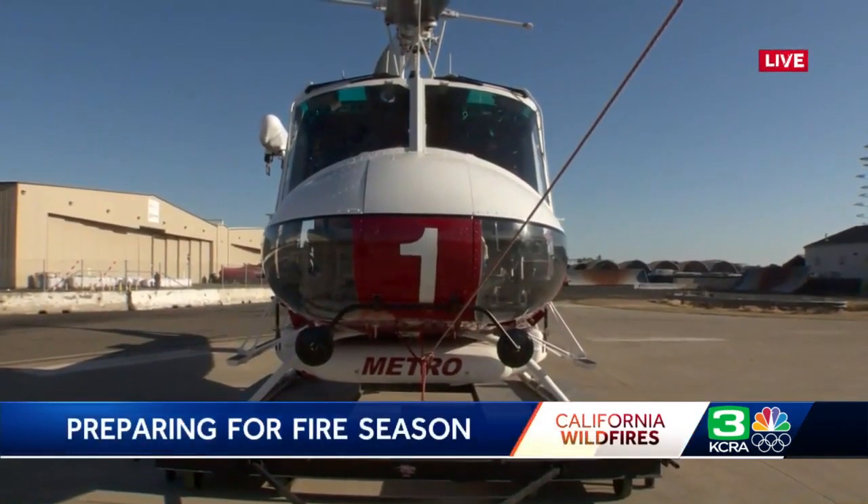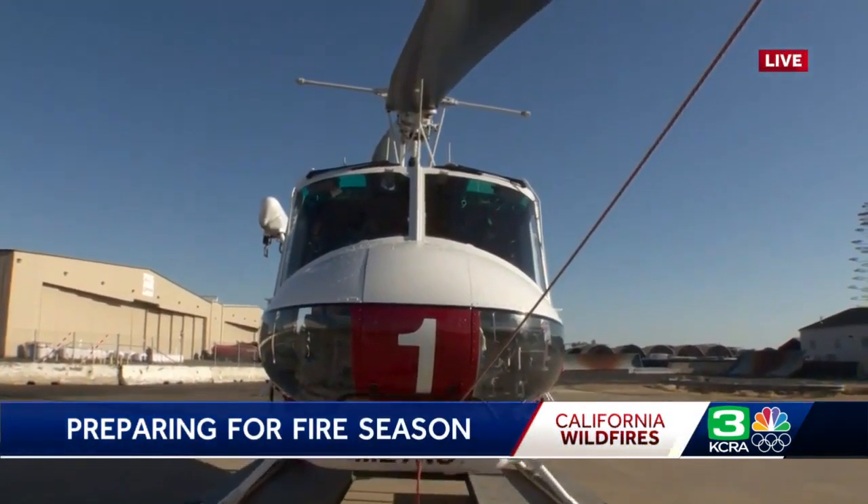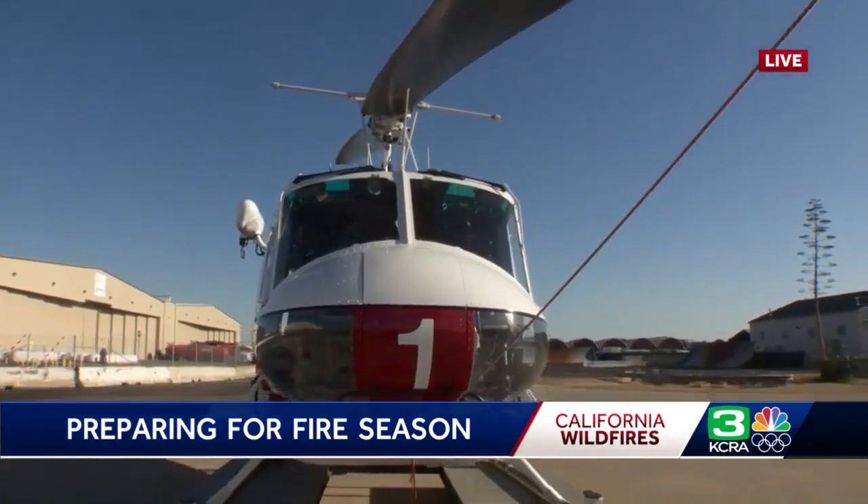The helicopter you're taking a look at now, as well as the bulldozer that we just showed you, are all here to help the region. These are some of the only tools in the Sacramento region that can do those jobs, not only to protect Sacramento County, but the entire Sacramento region. Reporting live, Emily Maha, KCRA 3 News.